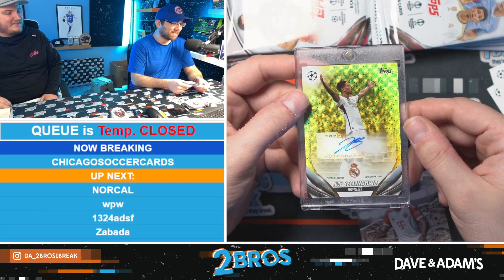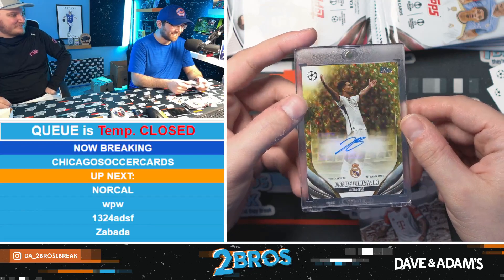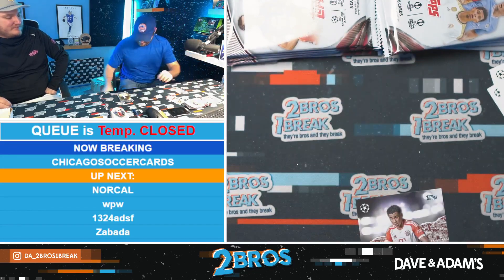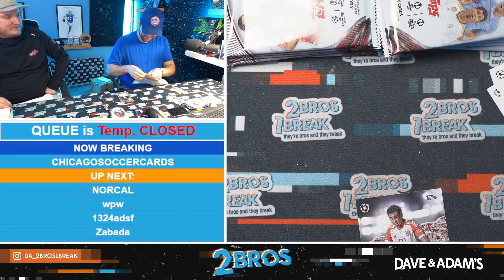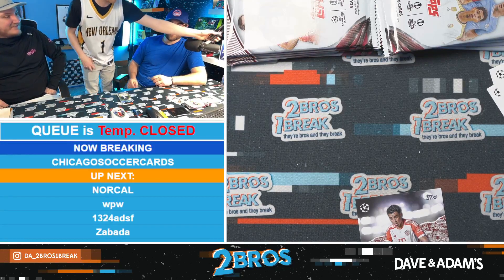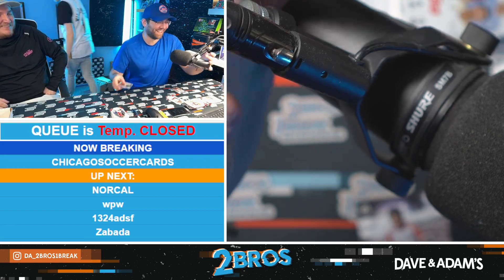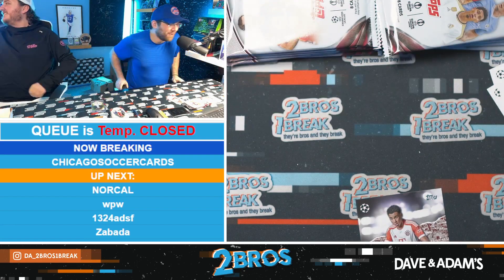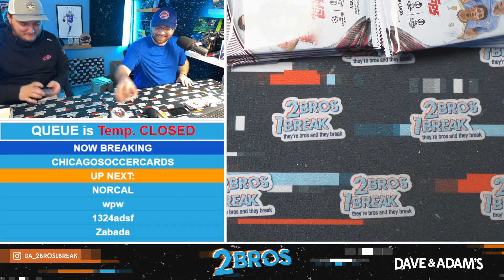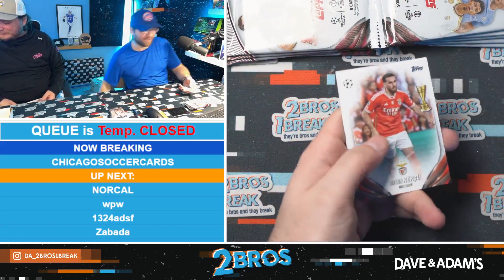That's the best card you've ever pulled in six years of breaking! Holy — no man, thank you for the order, this is awesome. Jude Bellingham one-of-one auto — oh my god, I can't even believe that. Look who you made come in here! Oh boy, that's class. That's probably about as loud as he could speak. You guys made Wake come in here. Wake can't talk — Wake's a little better.